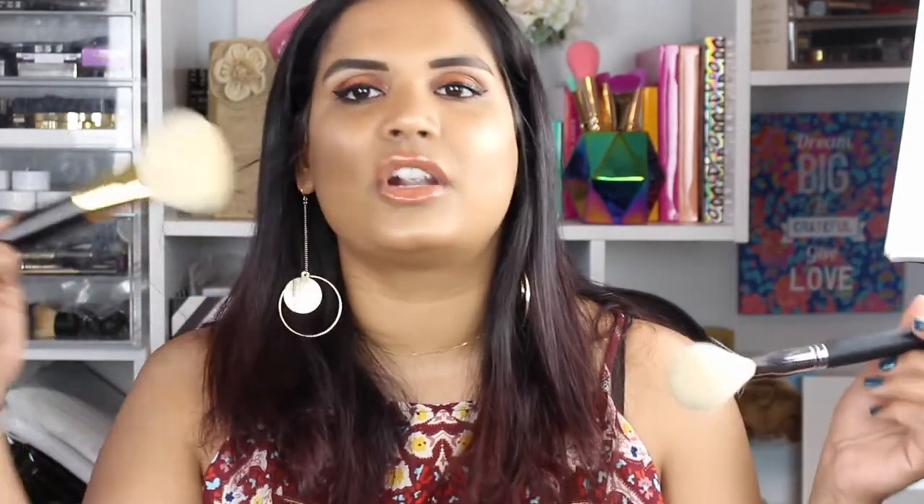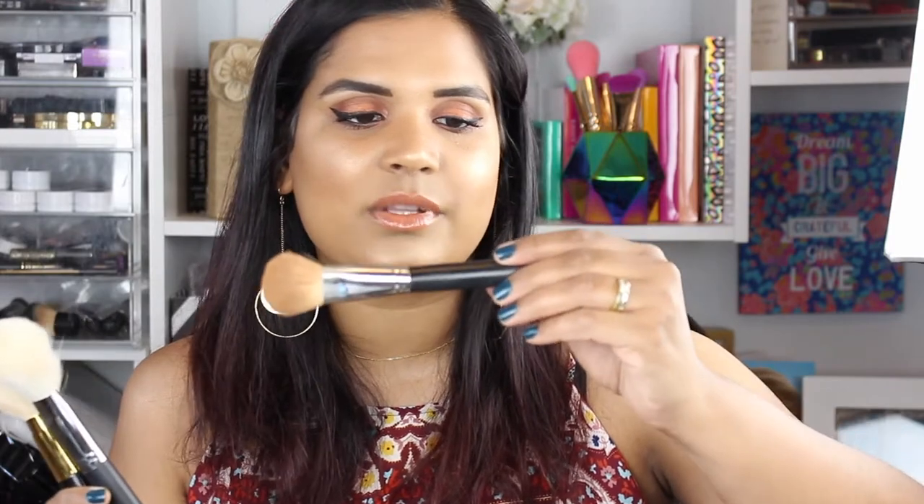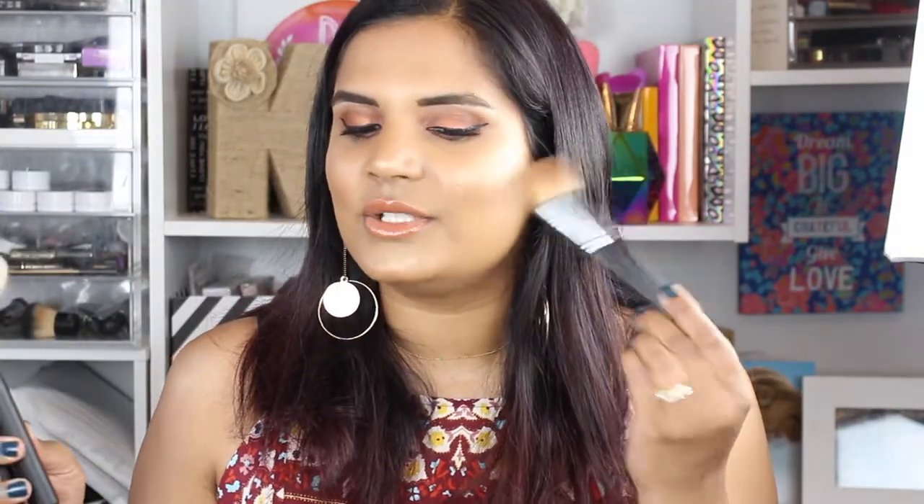These are nice big fluffy brushes that you can really blend your bronzer with. Another bronzer brush I use all the time is the Morphe M523 — it's like a smaller version of the Tom Ford brush. It does a really good job blending bronzer with a nice fluffy shape, so it buffs the bronzer out rather than applying a thin line of product. If you have any questions about bronzer brushes, leave them in the comments.